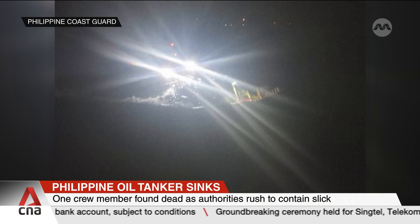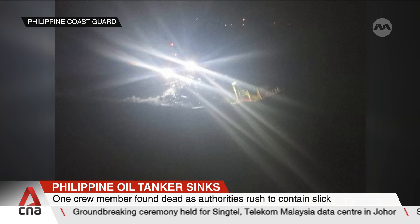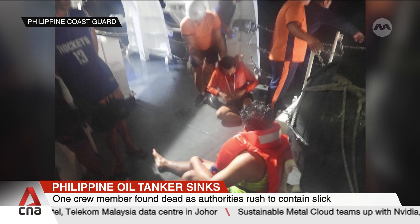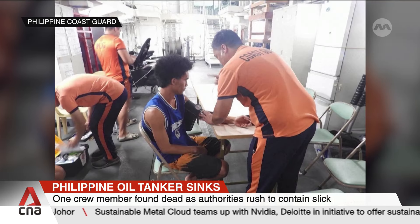A probe is underway to determine the cause of the incident and whether the sinking is related to Typhoon Gemi. The storm did not make landfall in the Philippines, but it did intensify monsoon rains, which ravaged parts of the country yesterday.